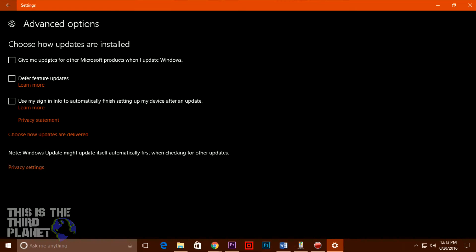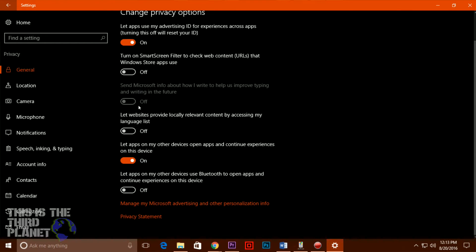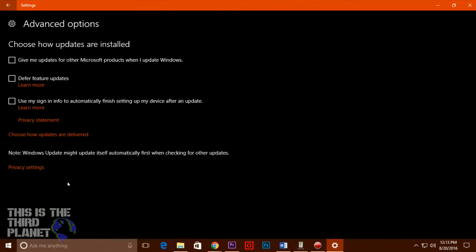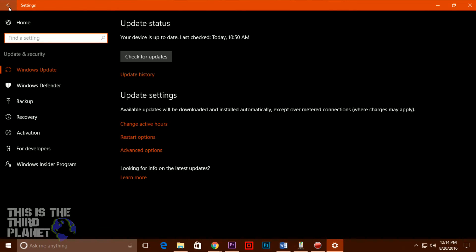If one dives into the privacy policy, the hairs on your neck will stand on end. For example, this entry: Microsoft will access, disclose, and preserve personal data, including your content, such as the content of your emails, other private communications or files in private folders, when we have a good faith belief that doing so is necessary. You do not need to search long to come across stories of people who are horrified and amazed at just how far Microsoft has gone to increase Windows 10's install base and the information it obtains.